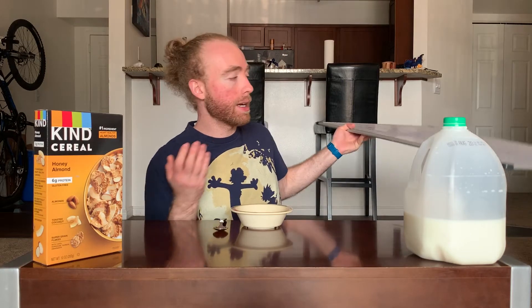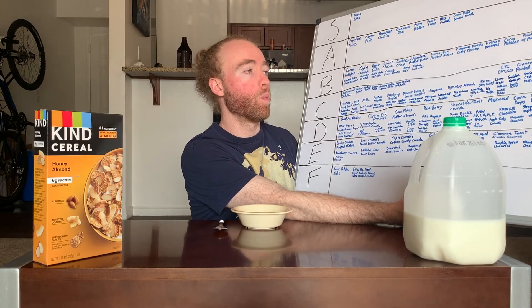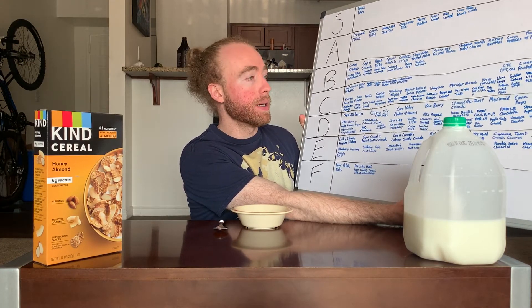In this episode we're doing Kind Honey Almond. Last episode we did the dark chocolate almond Kind cereal, and that just barely managed to get a C. It did bring much better almond presence, but it made the flake itself seem more lacking and disappointing. It didn't work as well as the C-rank Special K Chocolate Almond, but it did manage to get above a D.